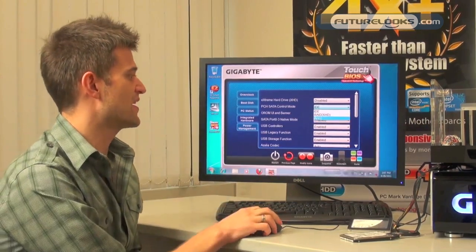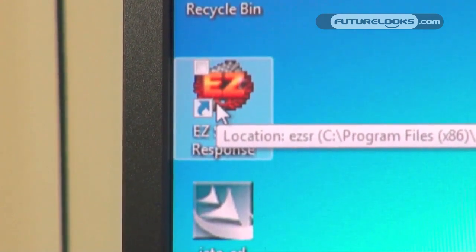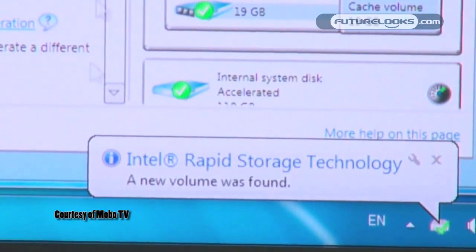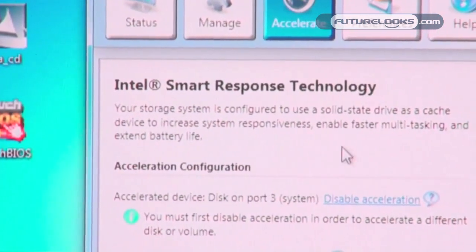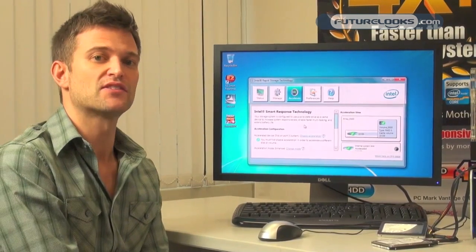What Gigabyte has done is create a new utility that allows you to set up your system into RAID mode, as well as automatically install Intel's Smart Response Technology, just by clicking the utility. I'm going to enable this new technology now — the system is going to go through several reboots. The first reboot goes into the BIOS and enables RAID mode, then it reboots and installs Intel's Smart Response Technology. It's gone through the reboot process and has automatically installed Intel Rapid Storage Technology, which includes Intel's Smart Response. As you can see, Intel's Smart Response Technology is now enabled.